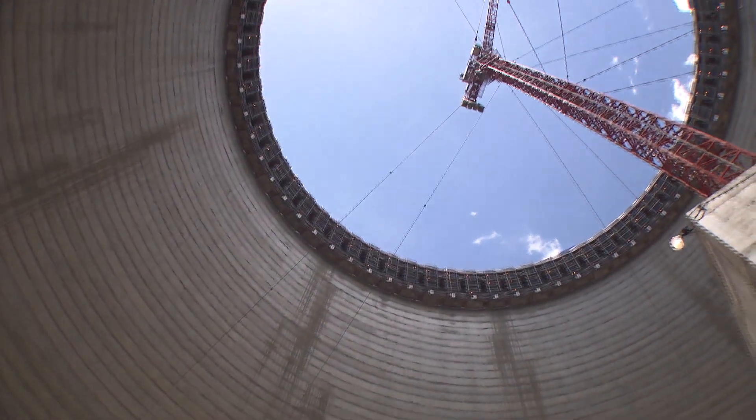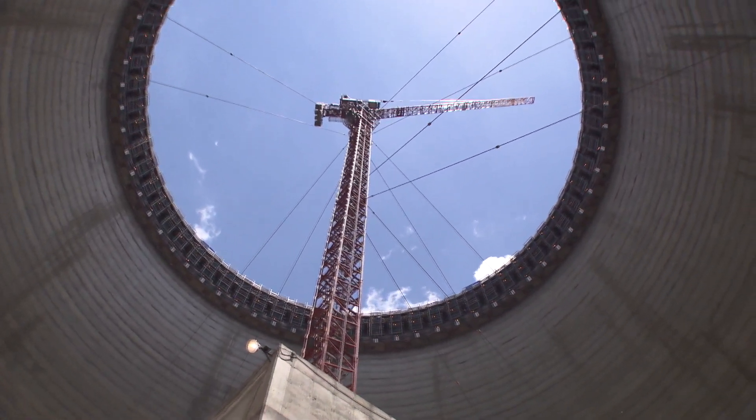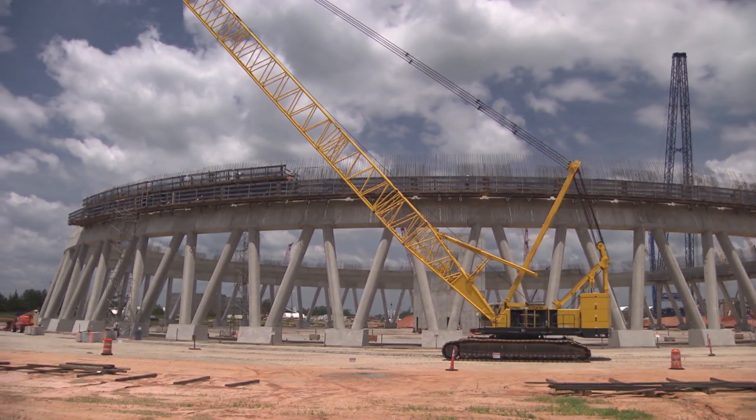We continue to work very closely with the Georgia Public Service Commission and their construction monitor. We have a very transparent process here where everything that we learn is shared with the Public Service Commission. We continue to do six-month filings at the Commission, and we have received unanimous approval to date of every dollar spent on this project. The Georgia Public Service Commission understands that the most important thing we do here for customers in the long term is to build this plant right and to build quality in, consistent with the Nuclear Regulatory Commission's expectations.